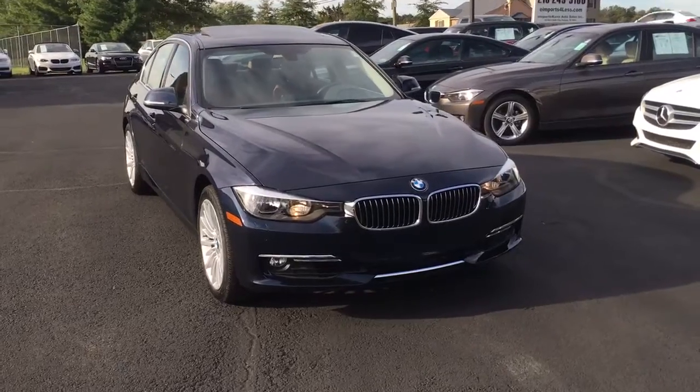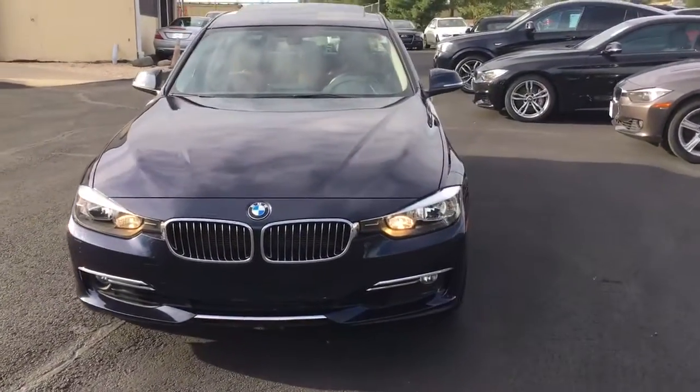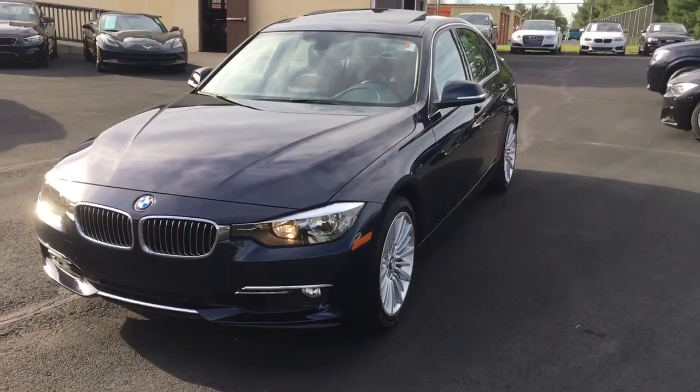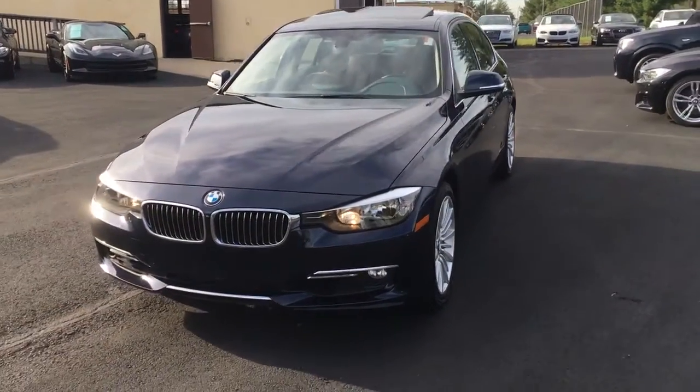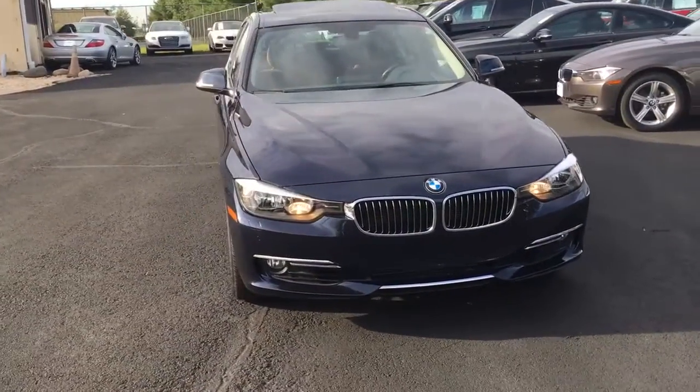This one's a dark blue color, saddle brown interior, and only 28,000 original miles. It's a one-owner, low mileage car. Other than the Luxury Line, it's got navigation, a backup camera, and the saddle brown leather, which we'll take a look at.